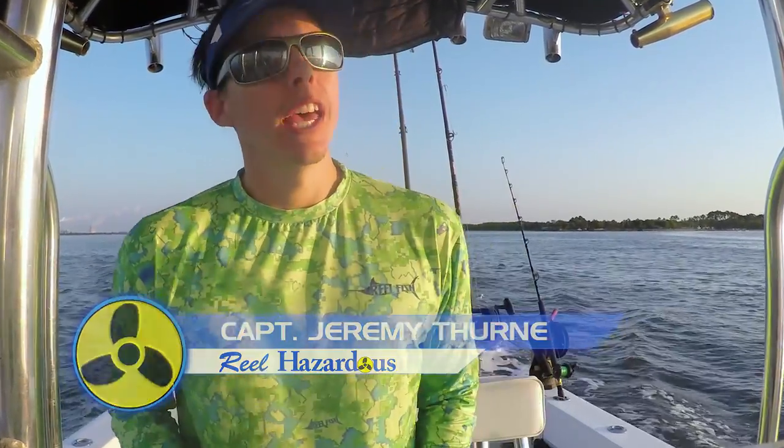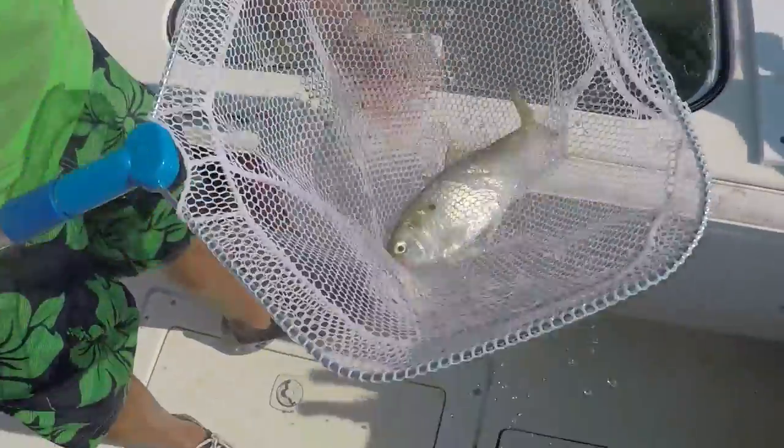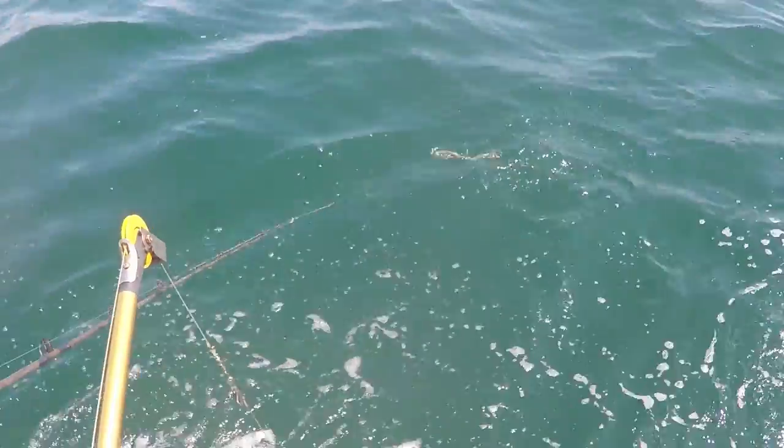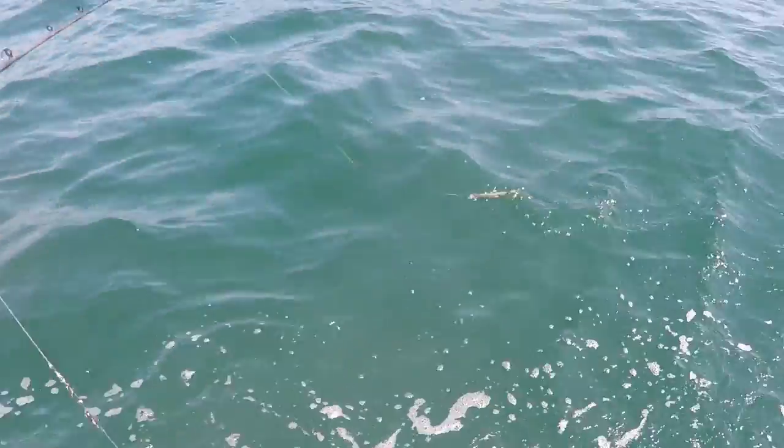Hey guys, up here in Northeast Florida a good way to start the day off going offshore is to catch bait. One of the popular baits we get during the summer is a bait called a pokey. They're pretty common on most of the East Coast southern region and on the Gulf — a pretty popular bait.